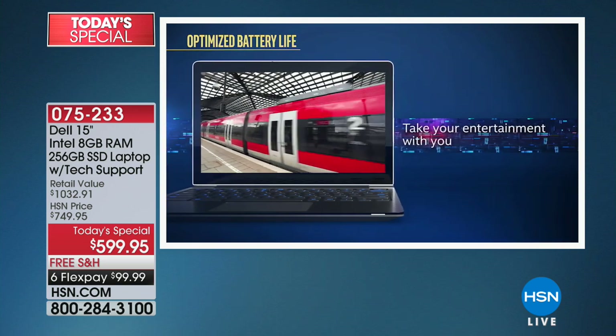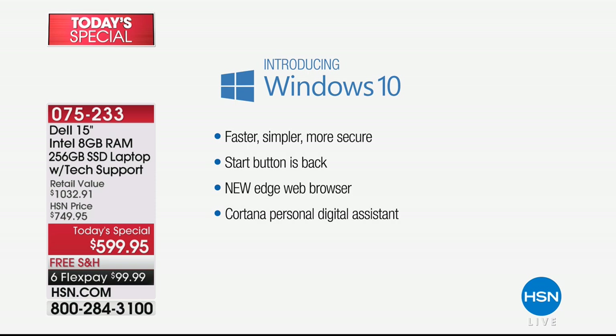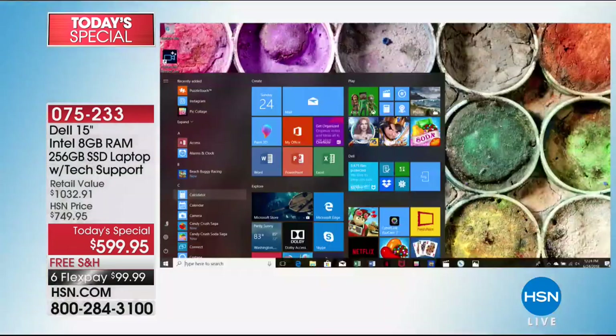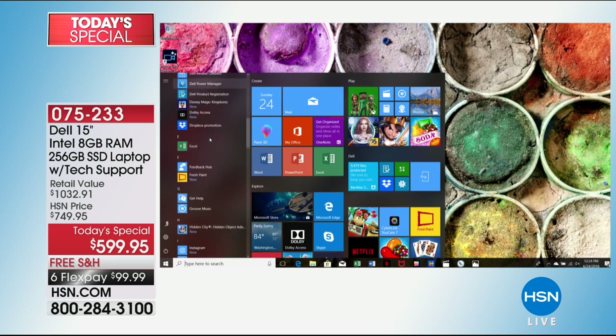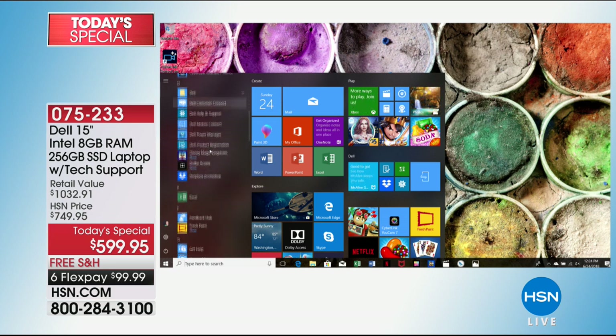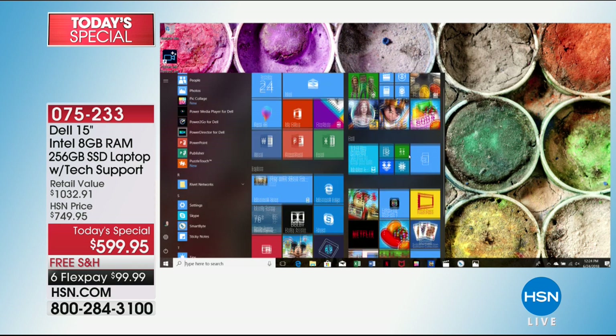Windows 10 has a faster boot-up time, faster online performance, and a faster overall experience. It has the Start menu and Cortana, your voice assistant. Let me jump into the system and show off Windows 10. This machine can store almost 100,000 photos — how do you find all that? Windows 10 organizes your life. On the left side is every program you've ever downloaded. With 256 gigabytes of space you'll download thousands of programs. On the right are all your favorites — like Microsoft Office with Word, Excel, PowerPoint, OneNote, and Outlook.